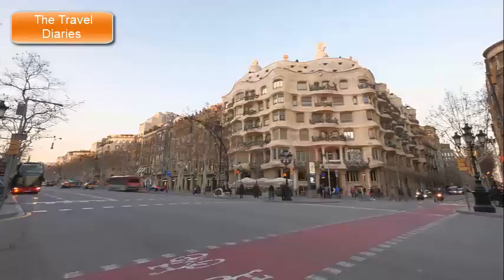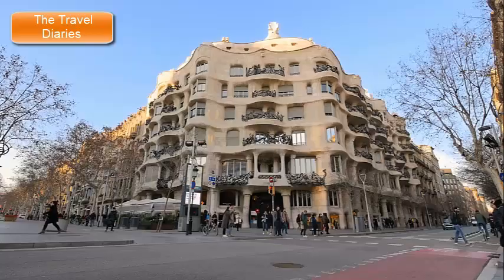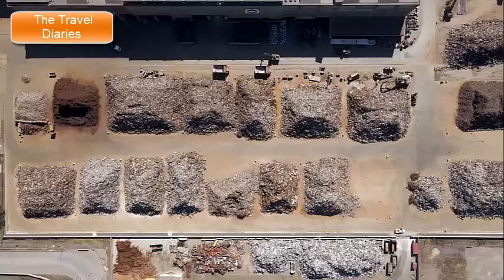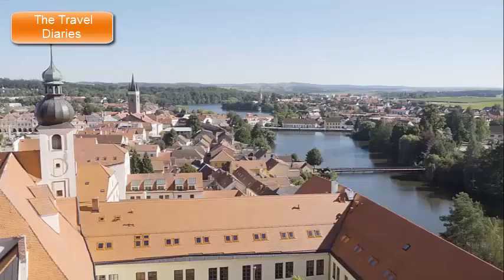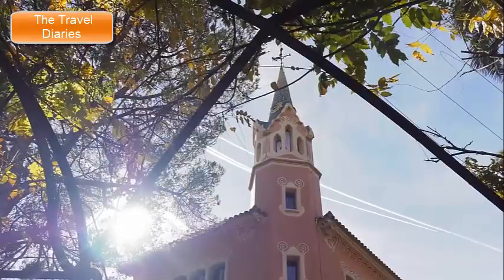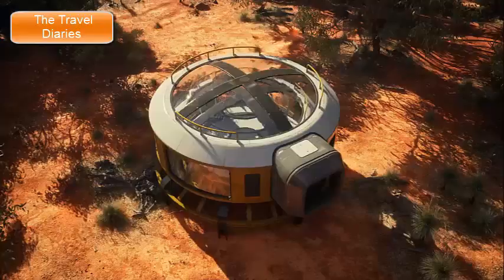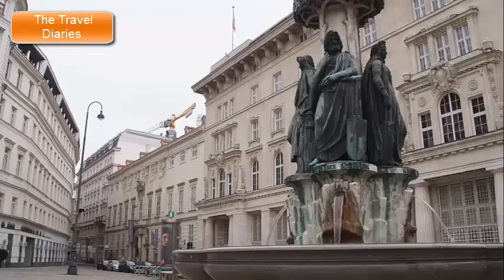Also situated on Passeig de Gràcia, Casa Milà is another masterpiece by Gaudí that stands as a symbol of modernist architecture. La Pedrera, which translates to 'the quarry,' is named for its rough stone facade that resembles a natural rock formation. The building's undulating curves and lack of straight lines were groundbreaking at the time. The rooftop is one of the most iconic features, adorned with sculptural chimneys and ventilation towers that resemble medieval knights. Visitors can explore the attic, which showcases the building's structural elements and provides insights into Gaudí's innovative techniques. The Espai Gaudí on the top floor offers a comprehensive exhibition on Gaudí's life and work. Both Casa Batlló and Casa Milà exemplify Gaudí's philosophy of integrating architecture with nature, creating visually stunning and functional spaces that highlight his influence on the city's artistic identity.